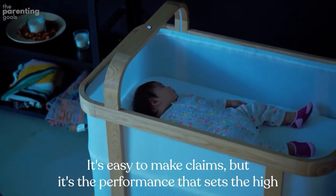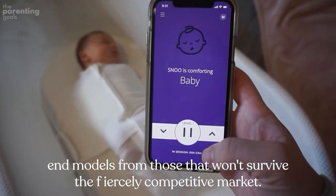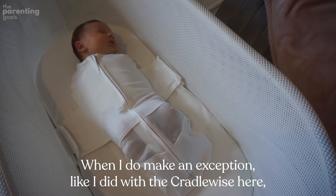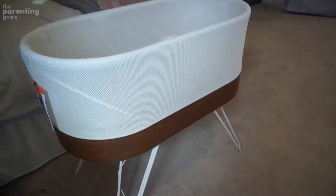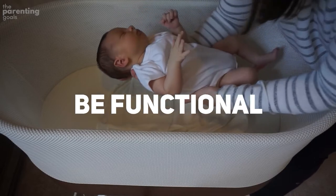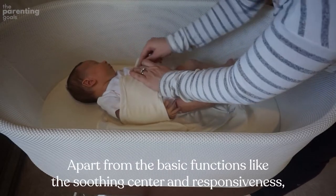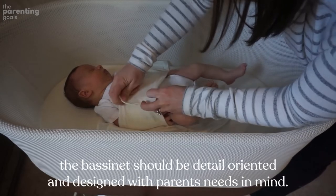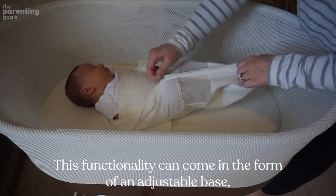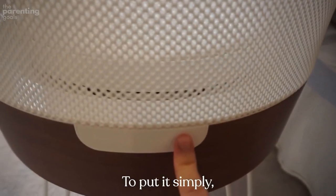What to look for in a good smart bassinet. Works as advertised: it's easy to make claims, but performance is what separates the high-end models from those that won't survive the fiercely competitive market. That's why I only recommend time-tested products. When I do make an exception, like with the Cradle Wise, I explain my reasoning. Be functional: if you're paying this kind of money, the product must make your life easier. Beyond the basic soothing and responsiveness, a bassinet should be detail-oriented — whether that means an adjustable base, lowering walls, a removable mattress pad, or more storage.